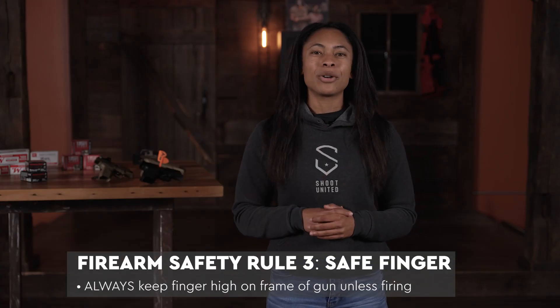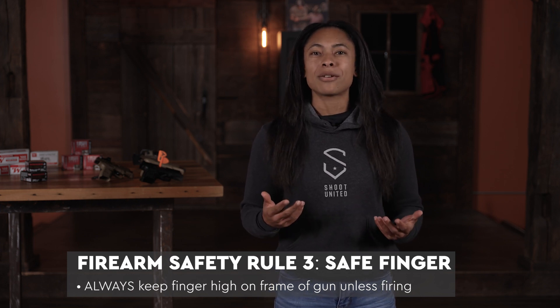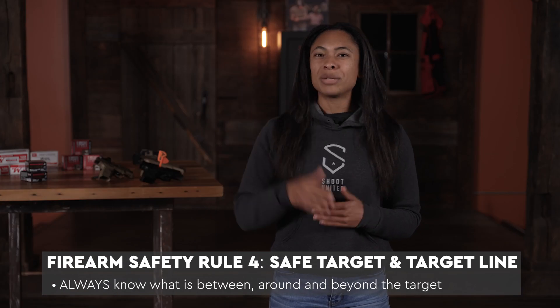Rule number three is safe finger. We always want to keep our finger high on the frame of the gun unless we're in the process of firing. Rule number four is safe target and target line. We always need to know what's in between us and our target, what's around our target, and what is beyond our target.